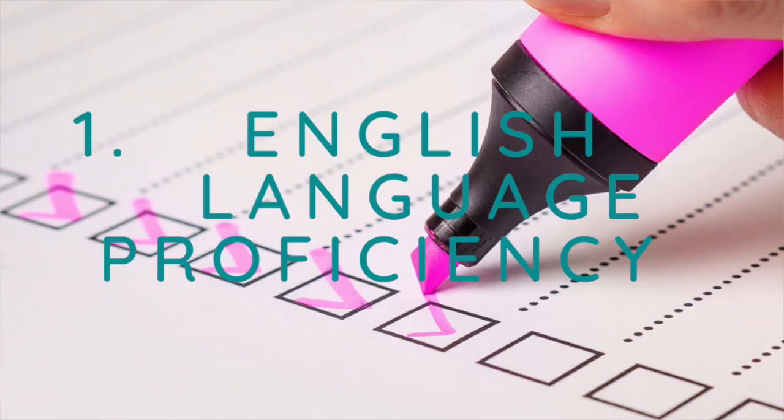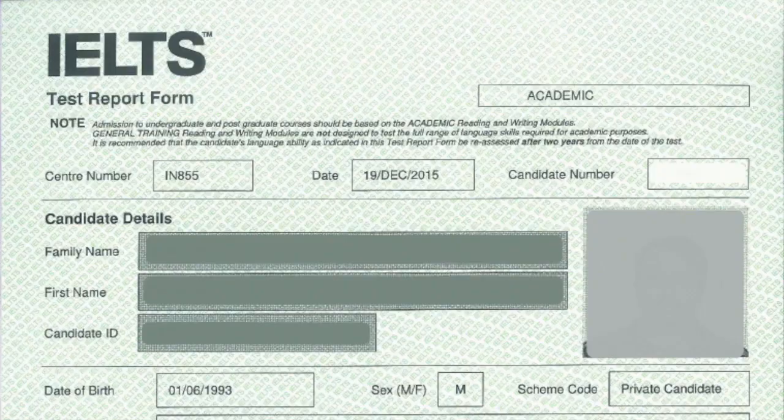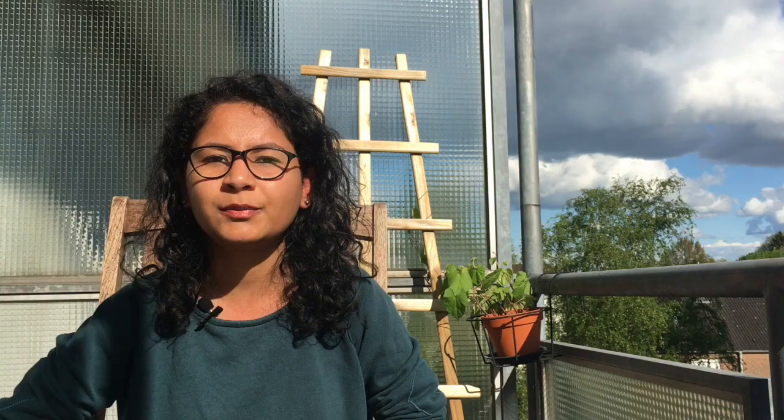Now I'll talk about English-taught program specific documents. The first is your English language proficiency proof — either your IELTS score, which should be above 6 or 6.5 depending on the university, or your TOEFL score. You have to check the specific university's requirement for what score they are asking for.